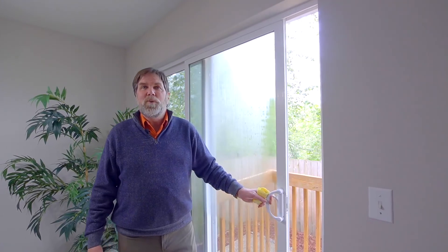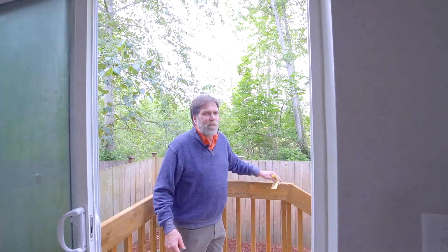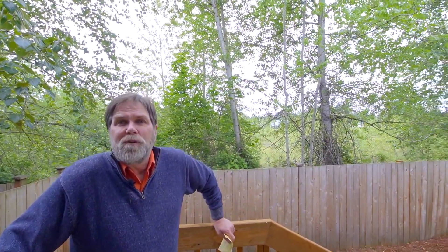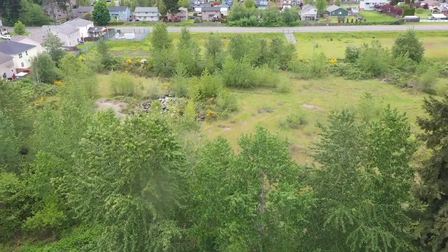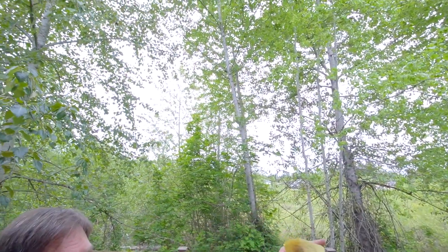Don't worry about the cellar window — it's been ordered and should be in within the next couple of weeks, so you'll have a new window in there. The deck is brand new as of this last weekend. Out here you've got room for a little outside barbecue. The back here is all a green belt, so you're not looking at anybody building something back there — this whole row was developed first and kept the green belt to maintain that open space.